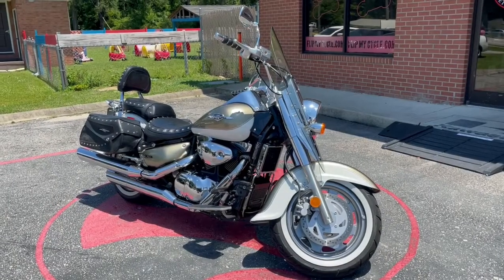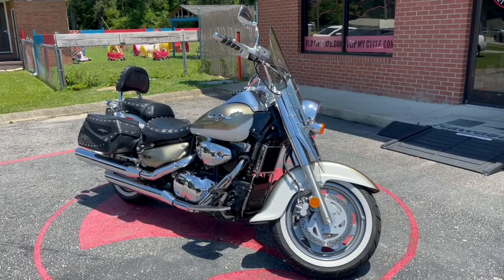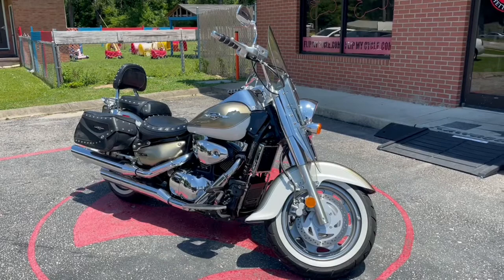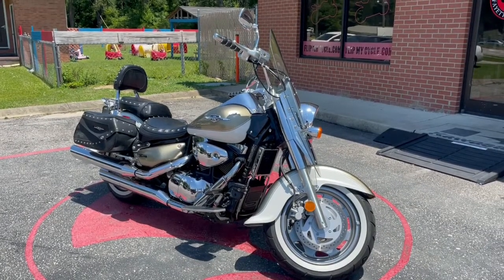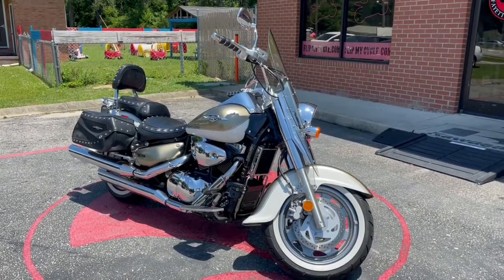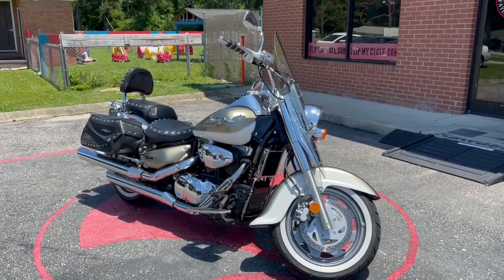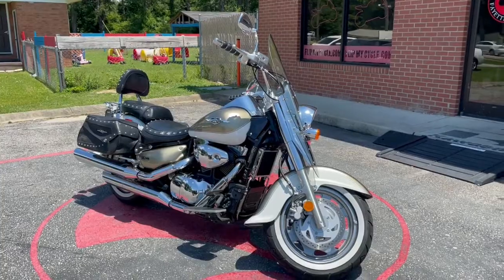That's going to do it for your 2008 Suzuki C90 Boulevard. If you're interested in this bike, just go over to FlipMyCycle.com, or come visit us in person at 560 North Raleigh Road, or give us a call at 910-390-8004. Until the next video — it is Little Will, because Little Will gets you on a bike.